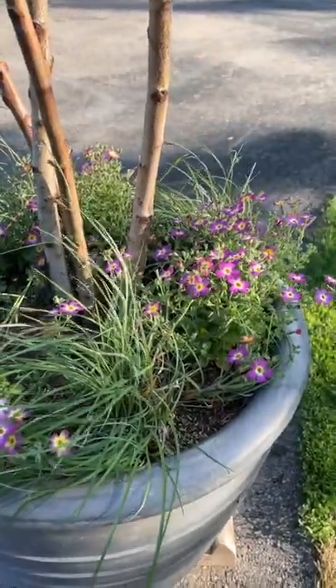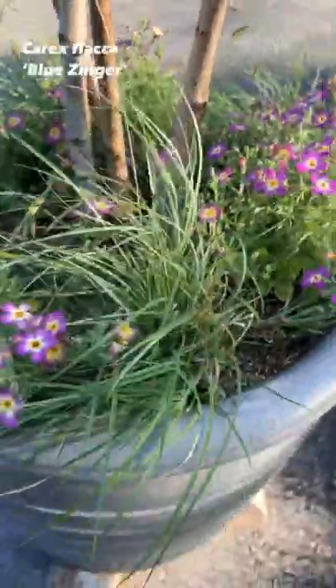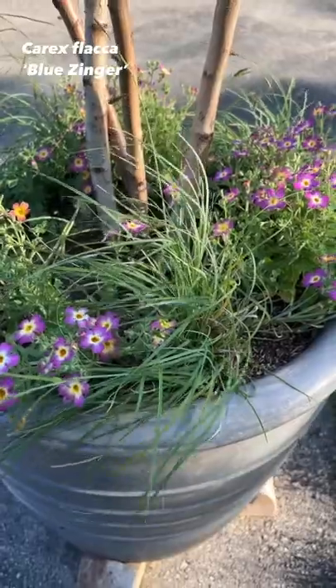I haven't done anything but water these. But I did add — I told you I was probably going to add something — and I did. I added Carrick's Flocka Blue Zinger. I just dug it up out of my garden.